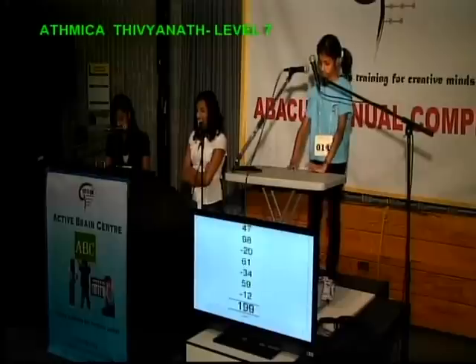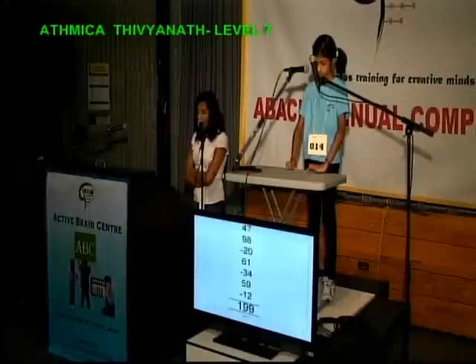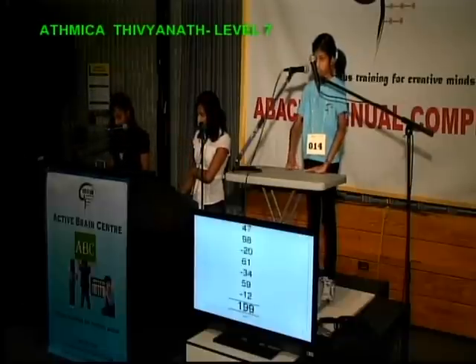47, 98, less 20, add 61, less 34, add 59, less 12. That is 199.